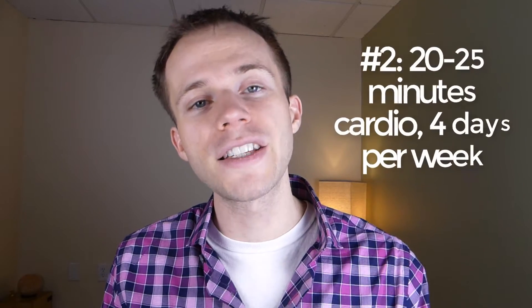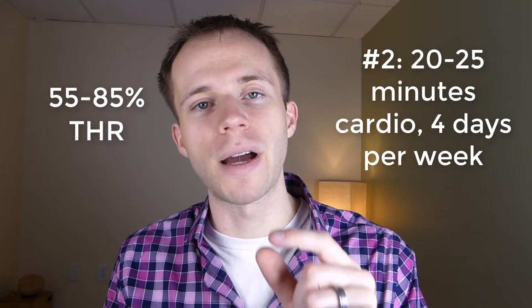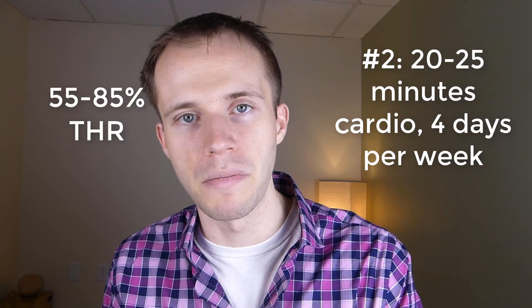Point number two was cardiovascular exercise for 20 to 25 minutes, four days a week, at 55 to 85% of my target heart rate maximum. You can calculate that using a target heart rate maximum calculator from Google — you can find the top end with 220 minus your age. I strongly believe this has been a factor in improving my heart rate variability, and there are several studies that conclude that cardiovascular exercise in this range will improve your heart rate variability.